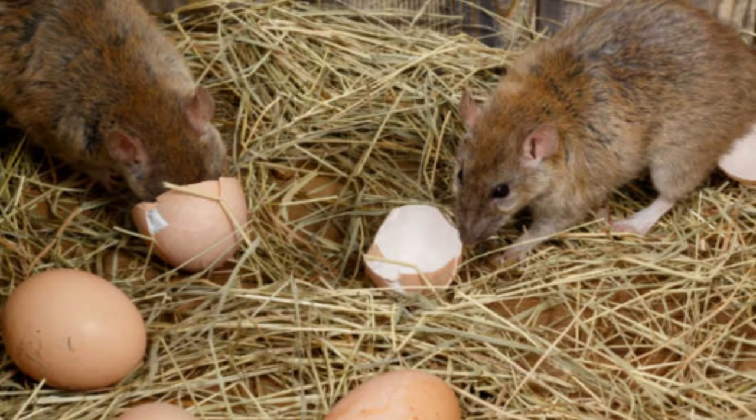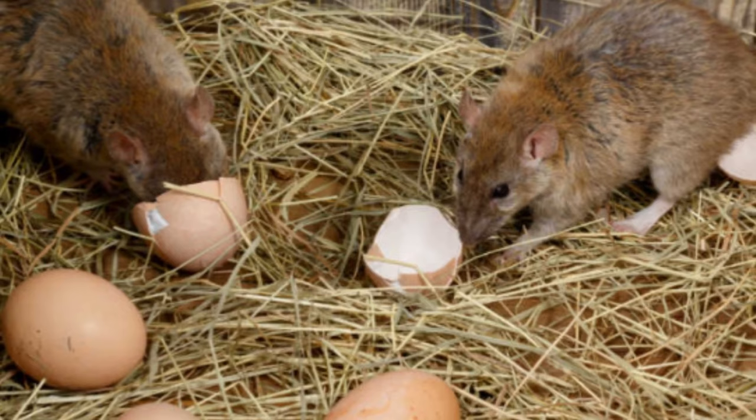The fourth point is that eggshells in the garden can attract lots of rodents, birds, and other unwanted pests. If you are throwing eggshells into your garden, you are inviting all these unwanted pests to ruin your vegetable, fruit, or flower garden. Eggshells may not reliably provide calcium to your plants, but they will definitely provide it to birds and rodents.